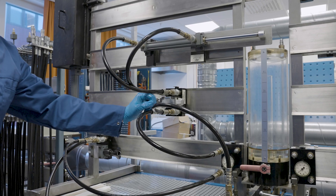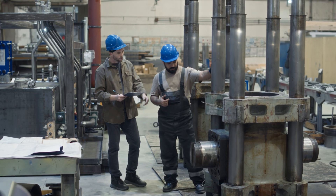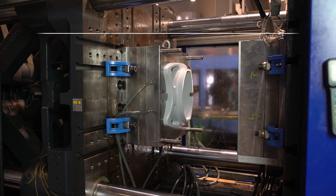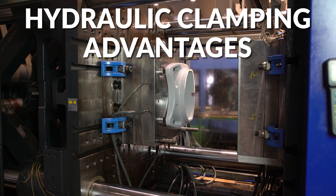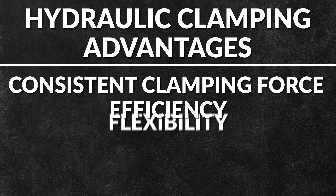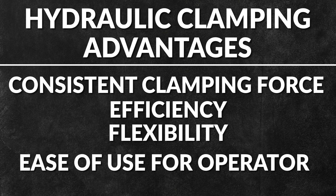Hydraulic clamping is used for securing workpieces, enhancing productivity, improving operator safety, and quality control. It also offers several advantages over manual or mechanical clamping, including a consistent clamping force, efficiency, flexibility, and ease of use for the operator.